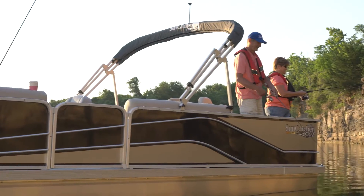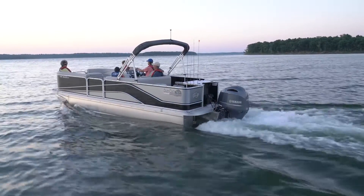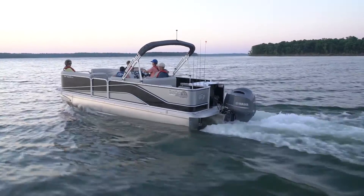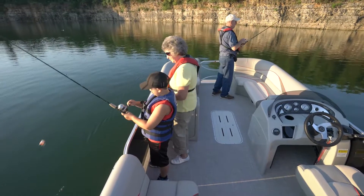If you have dedicated anglers in your family but also need to entertain friends and family at the lake, be sure to consider the Suncatcher V322RF by G3 and Yamaha as a perfect choice for your requirements.